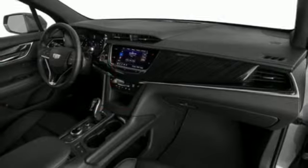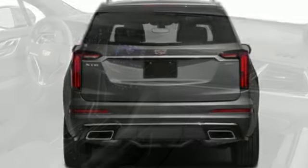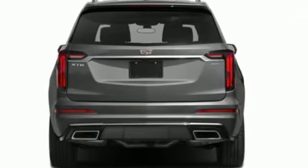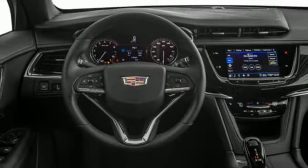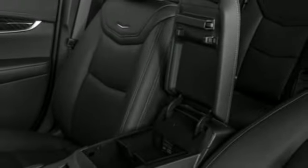V6 engine, gas pressurized shocks, streaming audio, Wi-Fi hotspot, front heated leather bucket seats, auto dimming rear view mirror, AM FM satellite radio, remote engine start smart device, dual zone climate control, front and rear parking sensors, and automatic transmission.